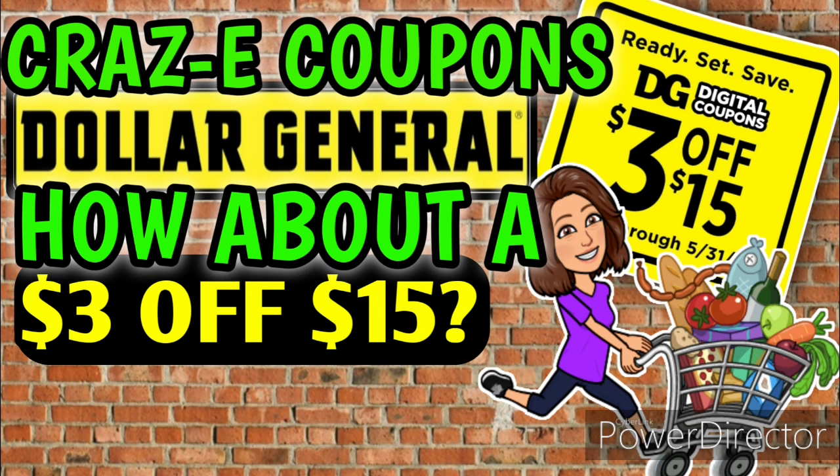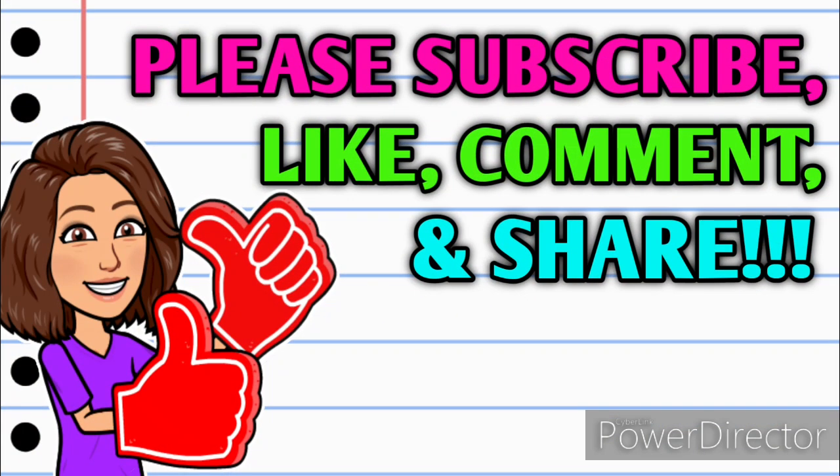Hey guys, it's Crazy Coupons. Welcome back to my channel. In today's video I'm going to show you all how you can get a $3 off $15 DG Store coupon on all of your accounts. Before we get started, if you haven't already subscribed please consider doing so, and don't forget to hit that thumbs up button. If you have any questions, comments, deals you want to share, or just want to say hello, leave me a comment below and share this video with someone so they can get in on these deals too. All right, let's jump right in.